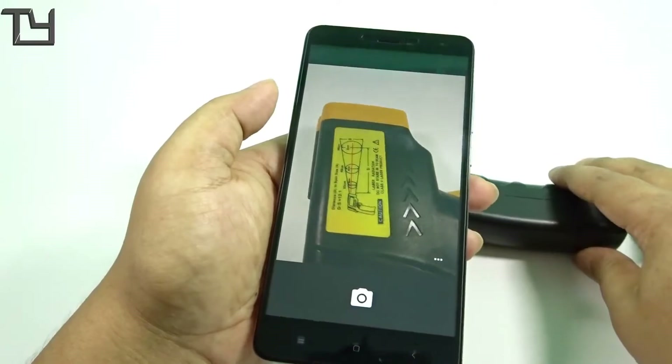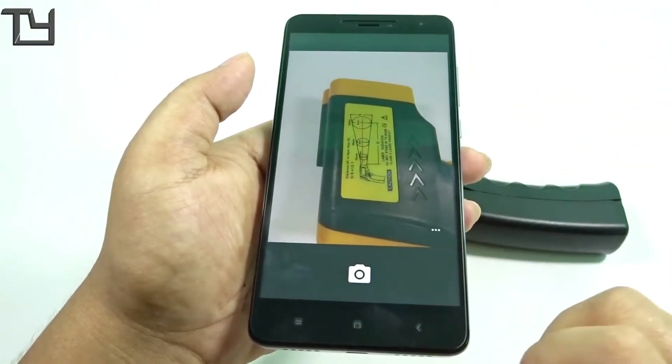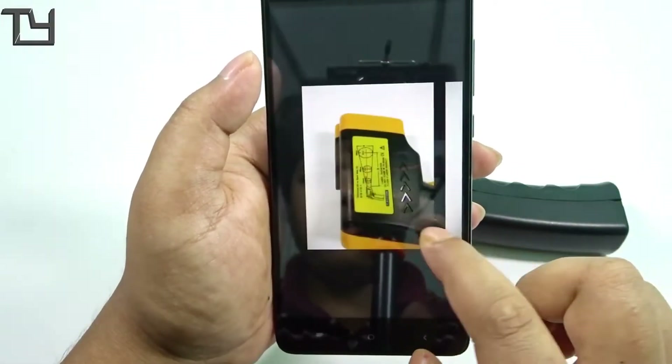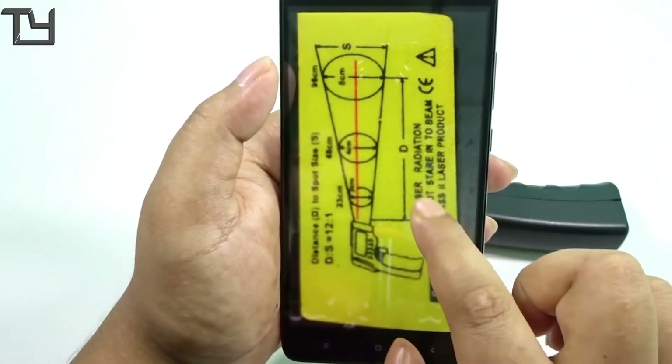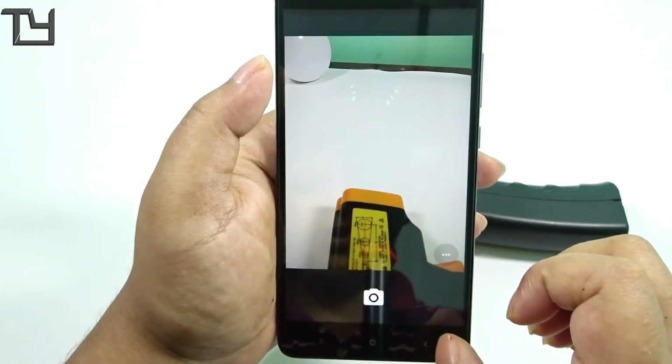I believe with a few upcoming builds this focus issue will be solved, but as of now I would say: if you are using AOSP Extended, stay with it. There is a focus issue in the case of Redmi Note 4 with this ROM.